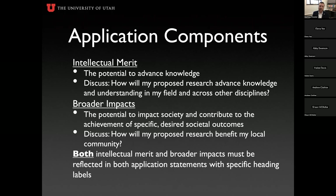Intellectual merit is the potential to advance knowledge. This is where you discuss how your proposed research will advance understanding not just in your field, but how it will impact others and other areas of study. How is your work cross- or interdisciplinary? How will your research help others become better researchers, scientists, and innovators in the future?